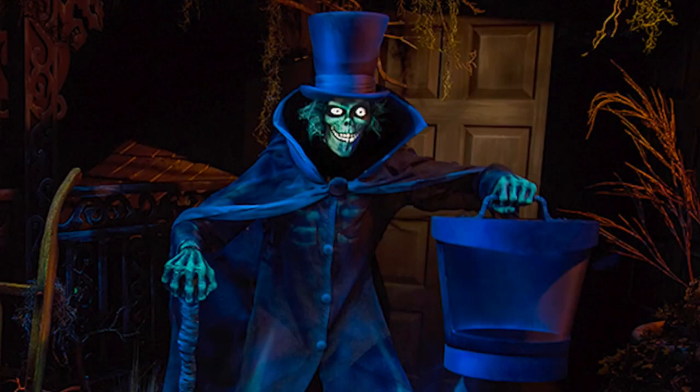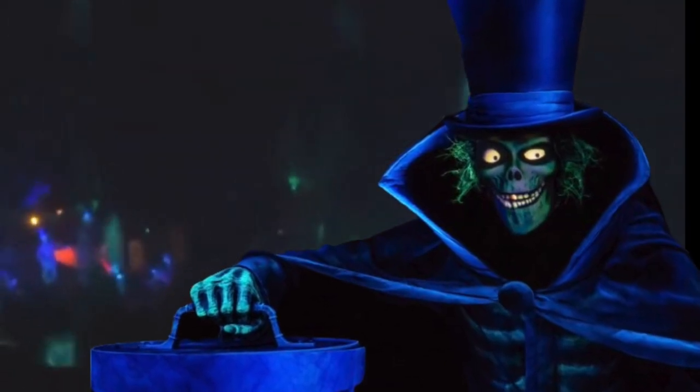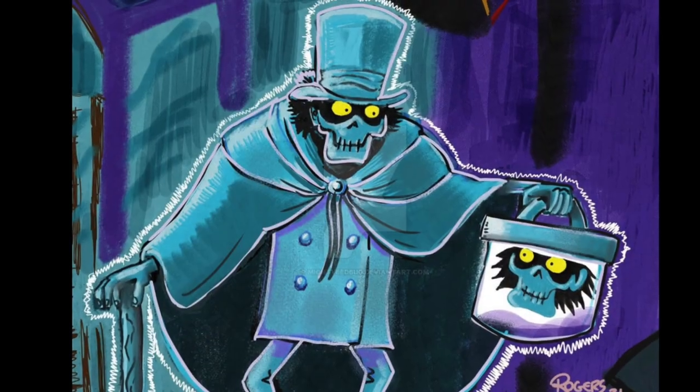There are 999 happy haunts. Wait, does the introduction of the Hatbox Ghost make it 1,000 happy haunts now? Well, it's not clear whether this ghost was included in the 999 happy haunts or not.